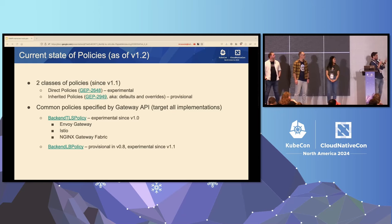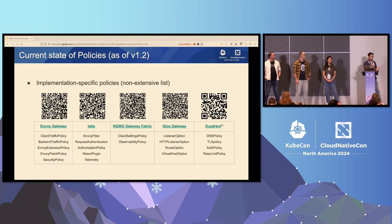As of Gateway API 1.2, we have two classes of policies: direct policies and inherited policies. I strongly encourage you to check out an outstanding talk delivered yesterday by Kate Osborne, where she goes through all the details and differences between those two classes of policies. Here I'm going to be focusing more on what's new and what's next about policies. We moved direct policies to experimental, while we continue to work and refine the definition for inherited policies and key concepts like defaults and overrides, merge strategies, and so on.